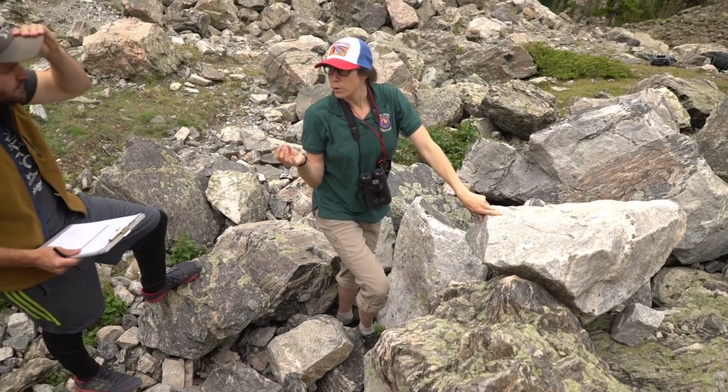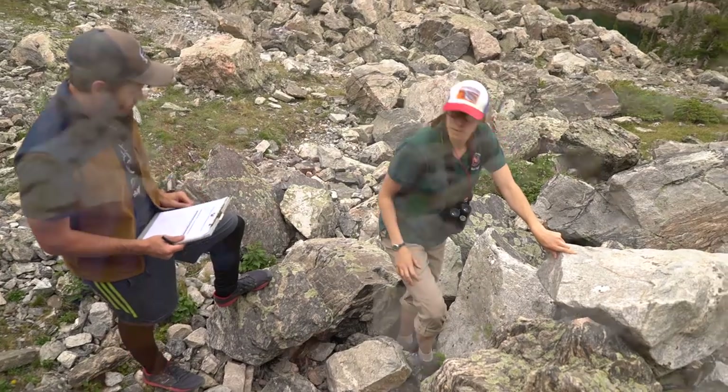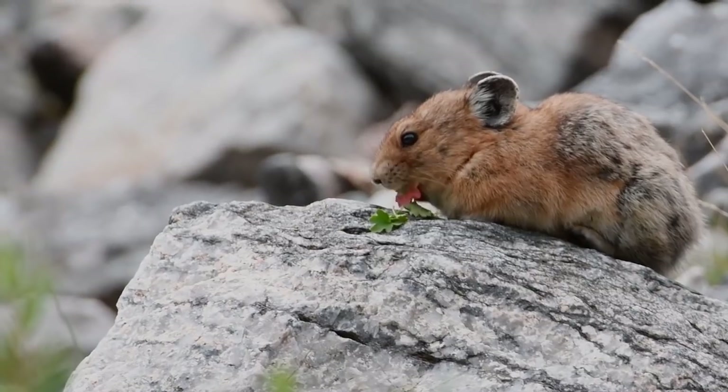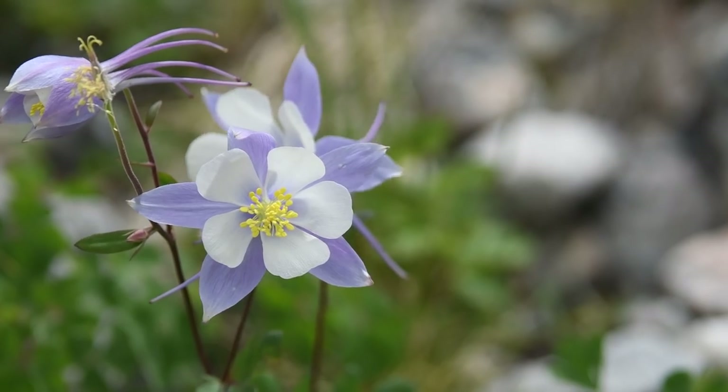It's a wonderful opportunity to work with volunteers here in this park — they are an incredible asset. I'm definitely going to come back for more volunteering and continue the pika project, because pika being climate indicators, it's an important thing to research. The satisfaction I gain from the work is just helping the national park make sure that everything they want to monitor is being monitored.